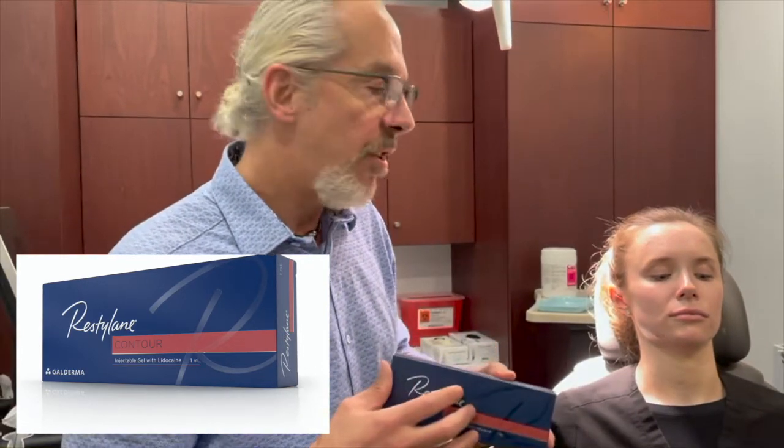Hey, I'm Dr. Weiner. I want to talk to you about the new filler from Galderma called Contour. Contour is approved for the cheek, mainly the medial anterior cheek. It's actually placed in the superficial fat, which is an area that we haven't done a lot of filler before. Contour is an expression technology — it has very large particle size but a lot of tissue integration as well, so it's a very soft look and not very firm.